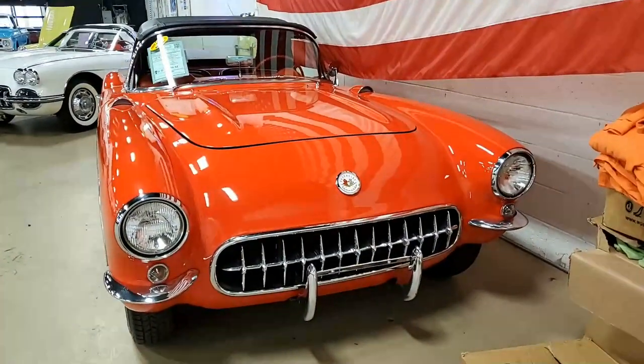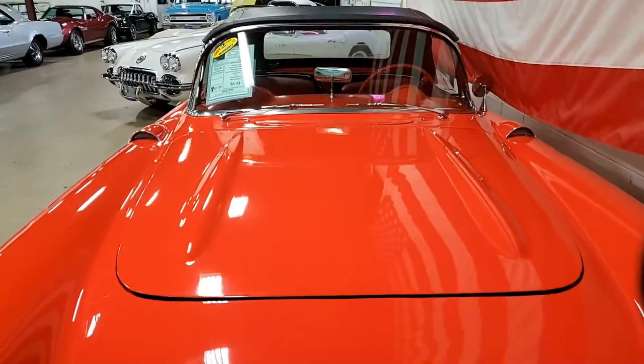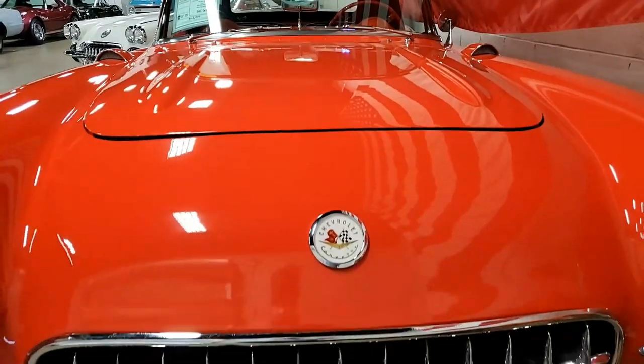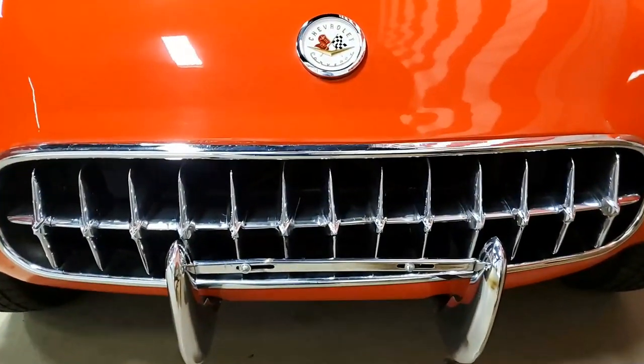Under the hood you'll find a non-original motor — a 283 cubic inch engine with a three-speed manual transmission. Features include the two-tone paint, wonder bar AM radio, parking brake alarm, heater, and windshield washers.